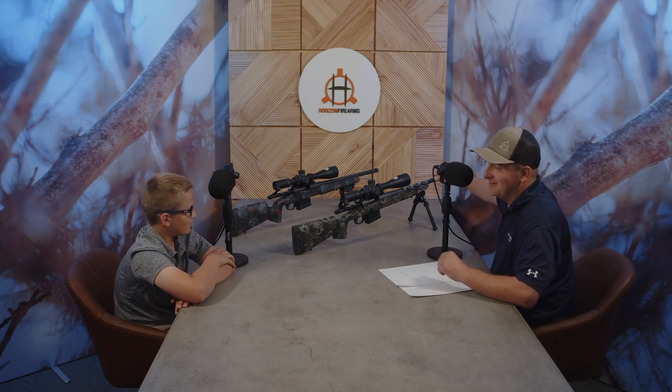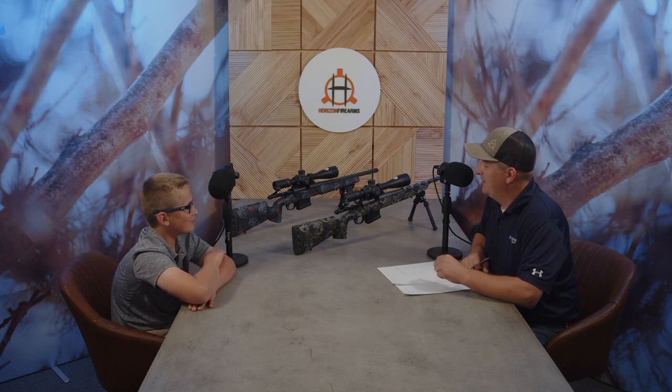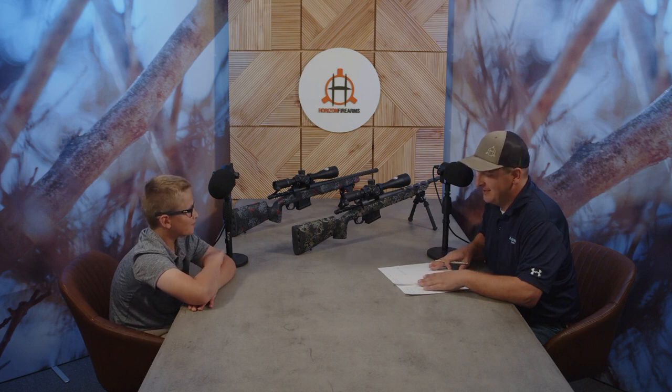Ryder, what was the first animal I shot with the Vandal X? A pig. Exactly. Ryder also got a chance to use the Vandal X — we've got some video we'll put out later. He shot a pig at around 350 yards, which was a lot of fun. One thing we're trying to do with these rifles is put a lot of effort into the .22 Creedmoor and getting it out there and available for everybody.